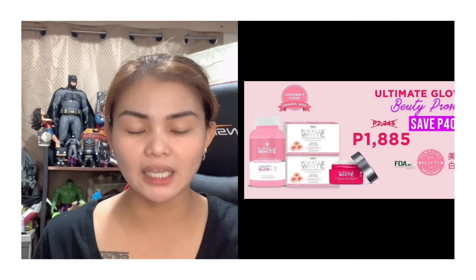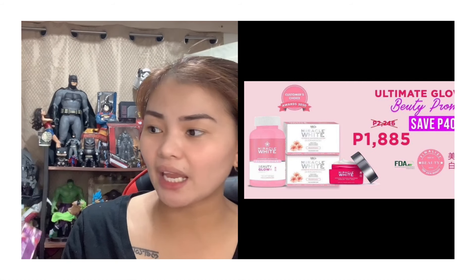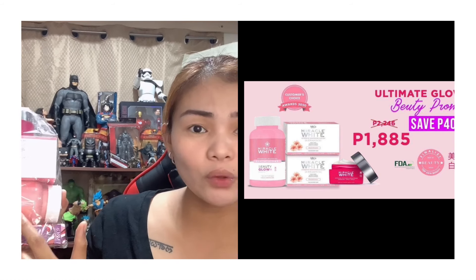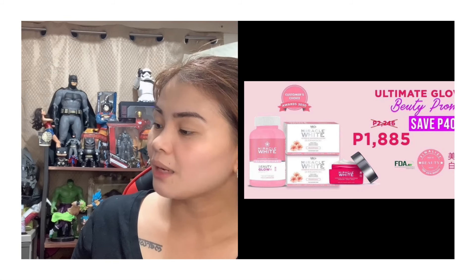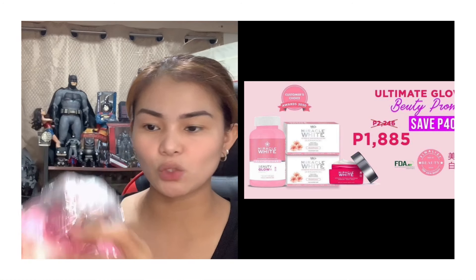This is a package I ordered from Miracle White — I think it was around 1899 pesos. I'll try to put a link so you guys can see. It's a promo package, probably for the holidays. It includes the Miracle White soap, the Glow Glutathione, what I think is a free mascara, and a whitening cream.